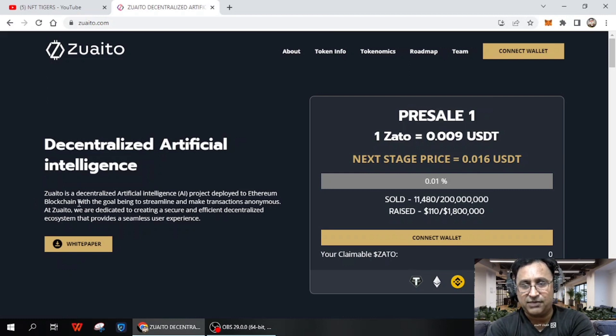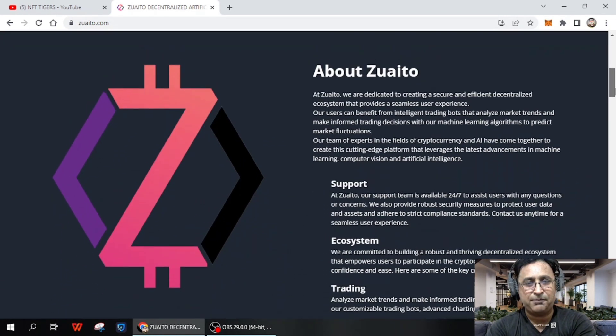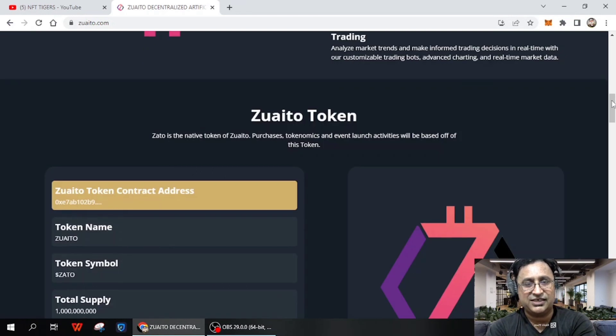This is a decentralized artificial intelligence project deployed on Ethereum. You can see the Ethereum blockchain page where it's deployed, streamlining transactions. They are dedicated to creating a secure and decentralized ecosystem that provides a seamless user experience. The whitepaper is available and we'll discuss it later — first let's go through the main page.